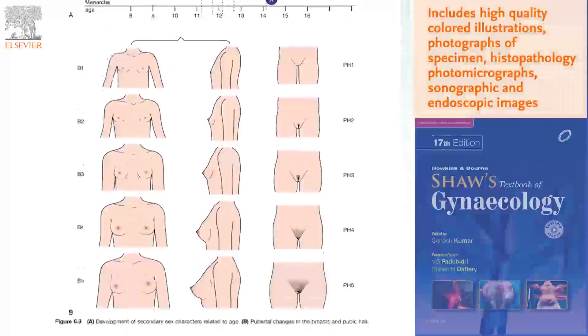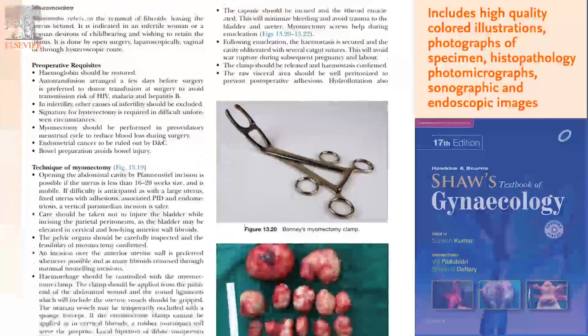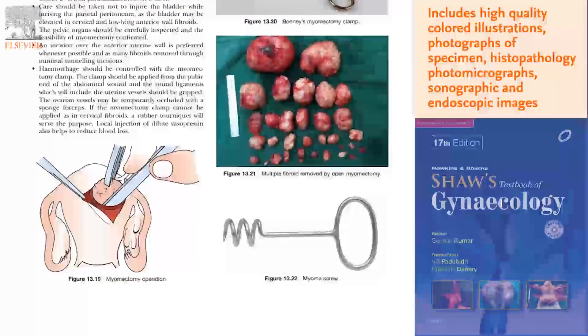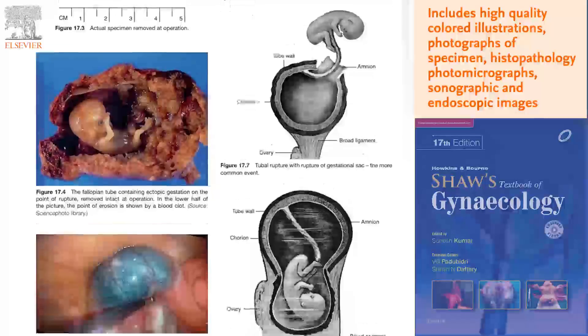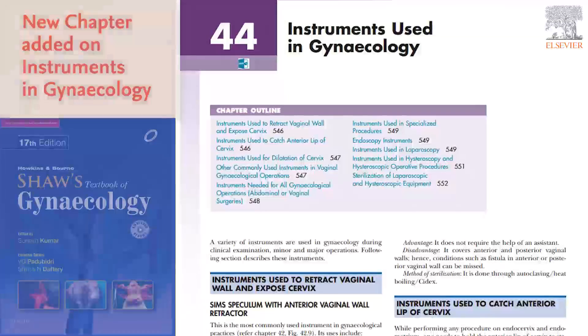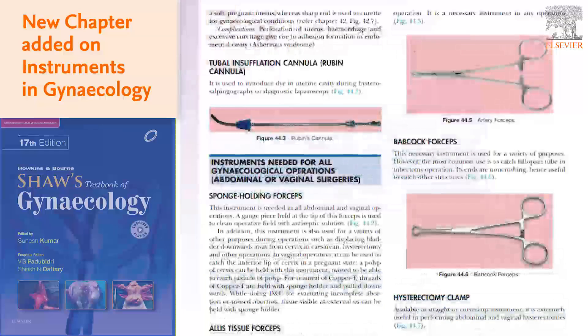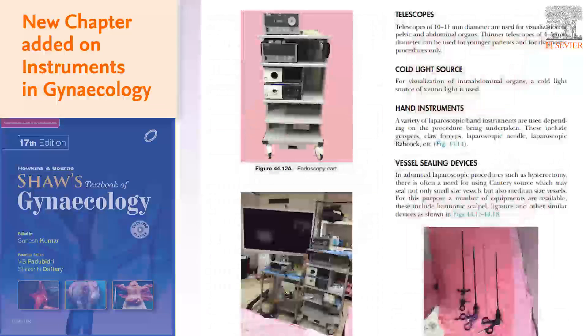Many important figures have been updated and more than 60% of the black and white figures have been changed to high quality coloured images, making learning more impactful. A new chapter on instruments used in gynecology has been added to enhance the understanding and knowledge of students.